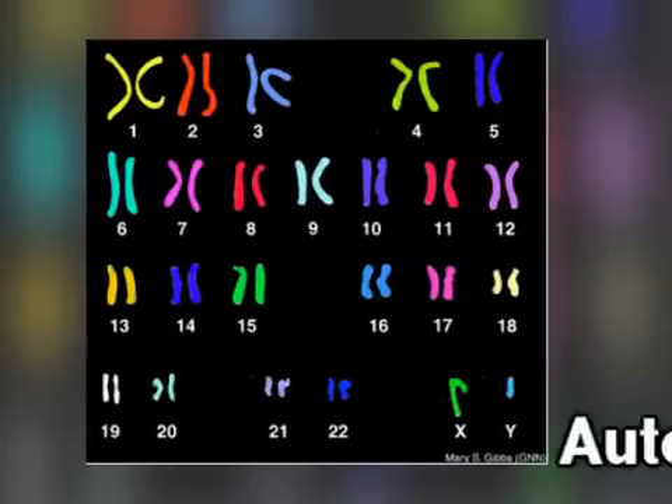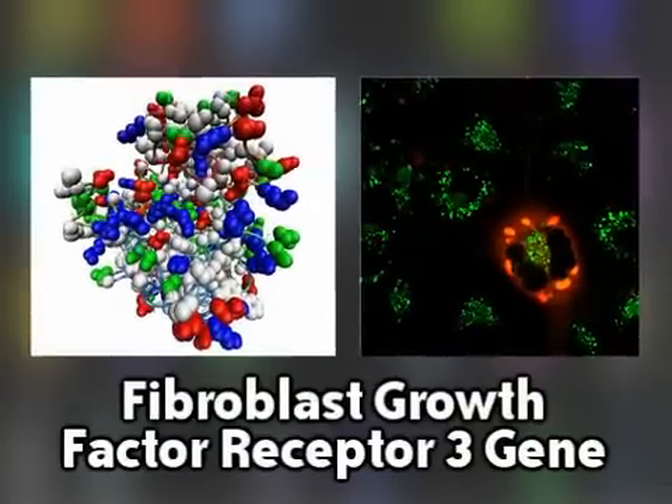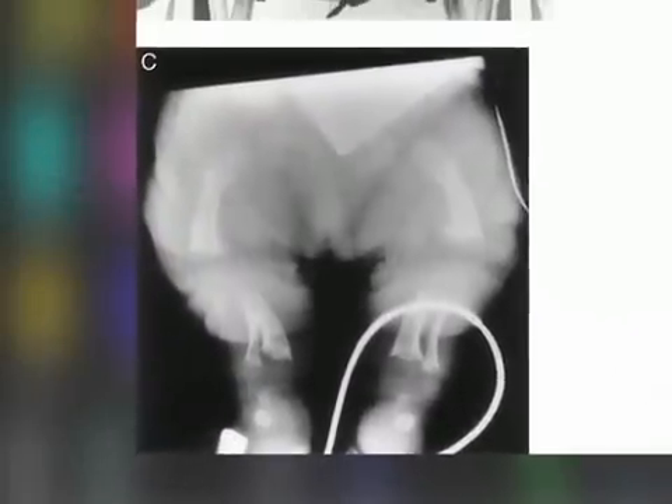Achondroplasia is an autosomal dominant mutation on the short arm of chromosome 4. The fibroblast growth factor receptor 3 gene is affected. Thus, bone growth and development is stunted.